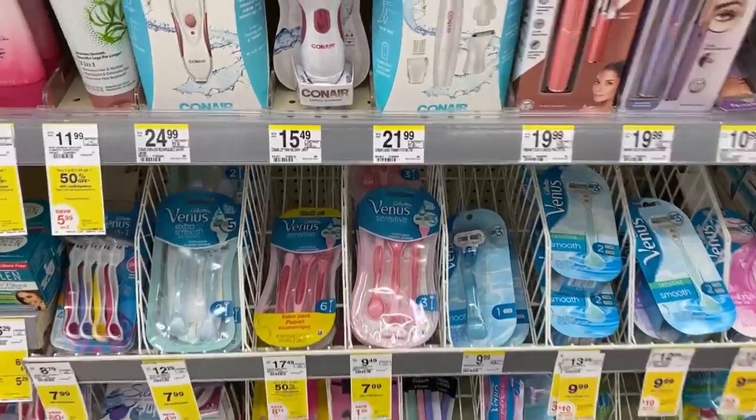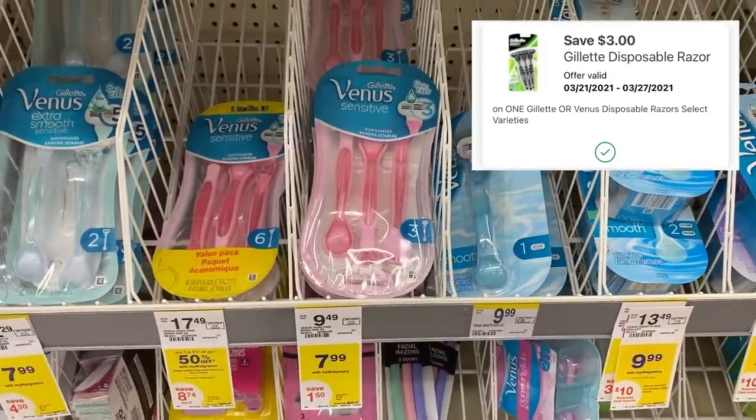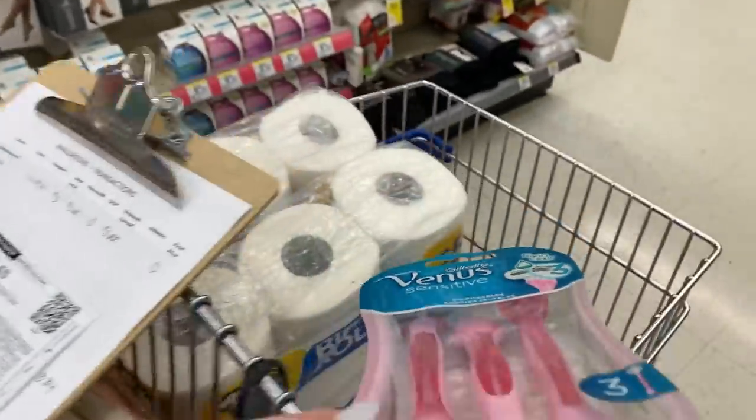Next deal is on the Venus disposable razors. These are on sale for $7.99. Walgreens gave us a new $3 digital coupon this morning on the Walgreens app for these. So we're gonna pay $4.99, but get back a $4 register award, making this just $0.99.